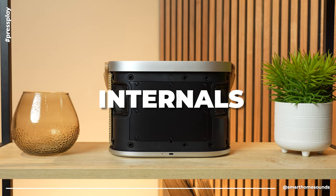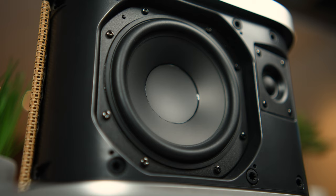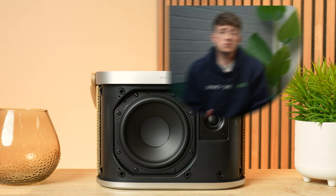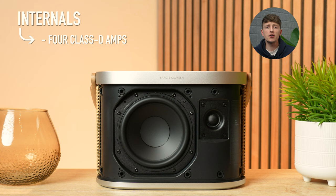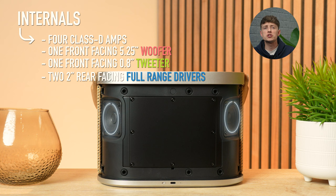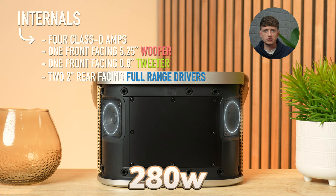What about the internals? B&O have claimed that this is their most powerful portable speaker ever, and under the hood, they've done their best to deliver. They've incorporated beamforming technology from the Beolab 90 and 50 HiFi speakers, which pretty much speaks for itself considering this is only a portable speaker. In terms of the actual driver array, it's a four-way system with four amplifiers powering a front-facing 5.25-inch woofer — B&O's most powerful woofer in a portable speaker to date — plus a 0.8-inch front-facing tweeter and two 2-inch full-range drivers in the back corners, to help deliver 280 watts of complete 360-degree sound.